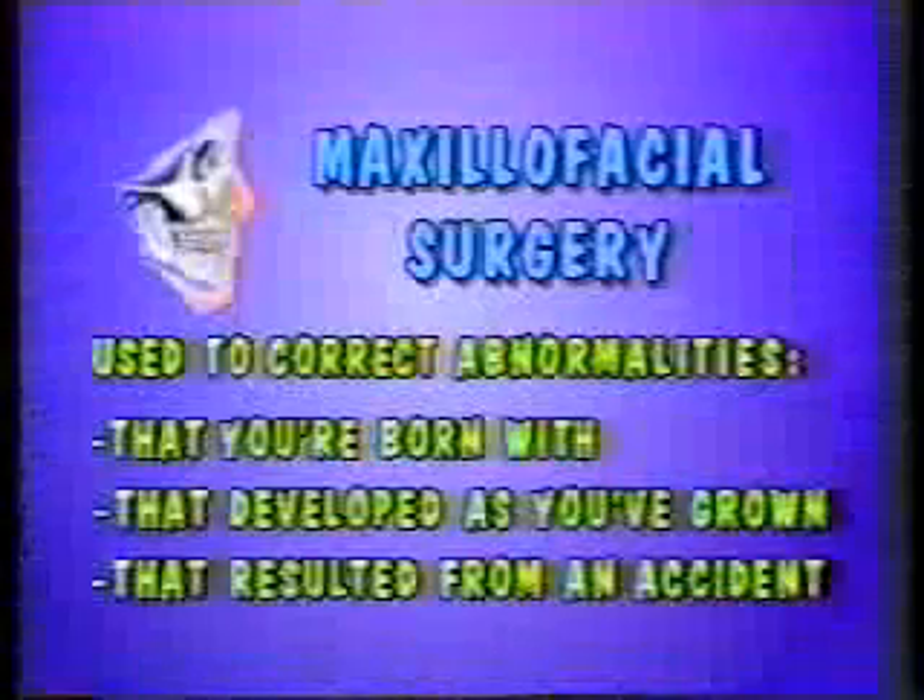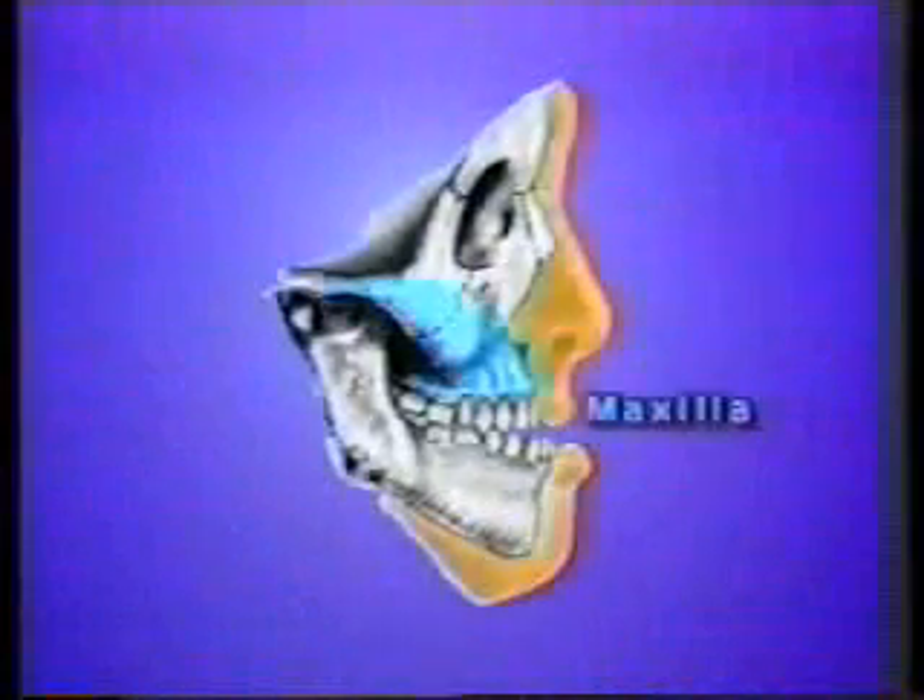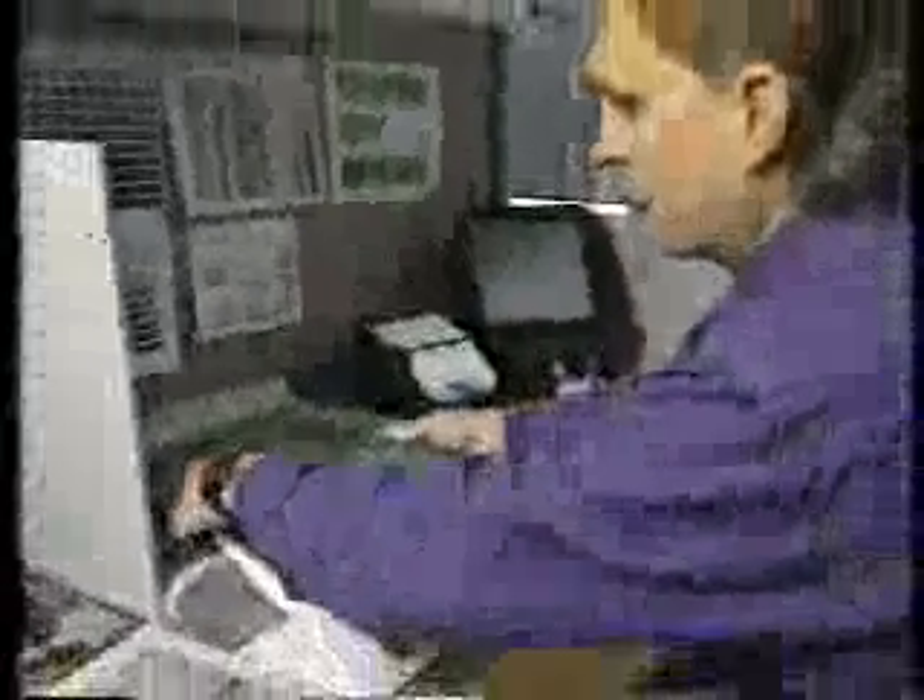The graphics and special effects in this tape on reconstruction surgery were done on NewTek's Video Toaster. The original pictures were scanned into a Macintosh and processed using Mac software.